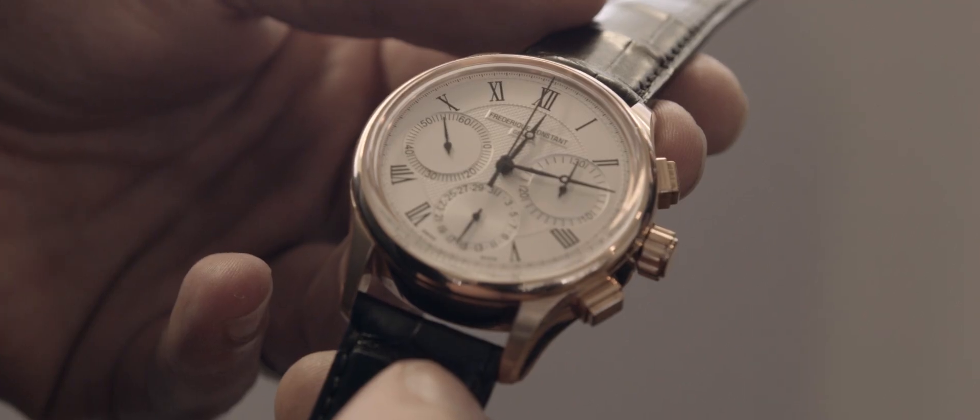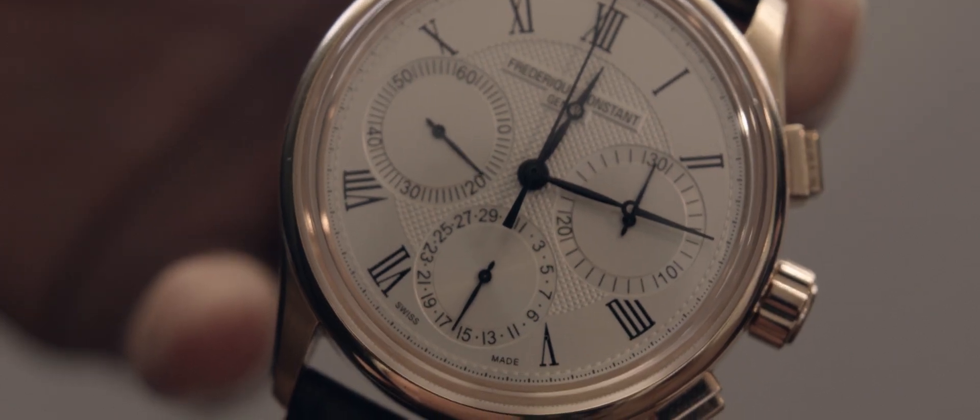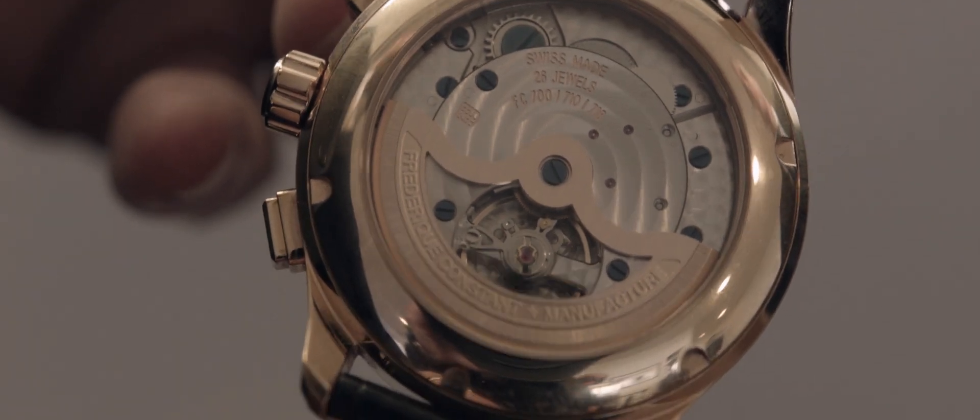This watch is a manufacture flyback chronograph, so it's very special. It's the first time that we introduce an in-house chronograph. It's called the FC760 and is totally done in-house. That means that we developed it in-house, produced the parts in-house, and assembled in-house. It's a Frédéric Constant base movement with the chronograph flyback module on top.